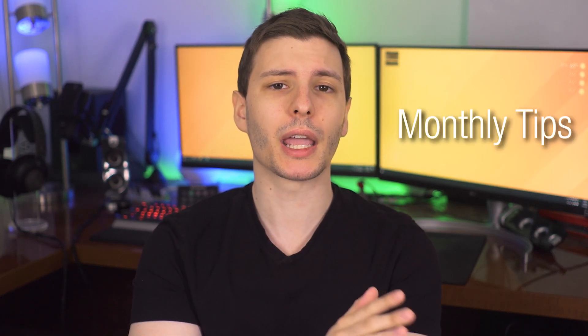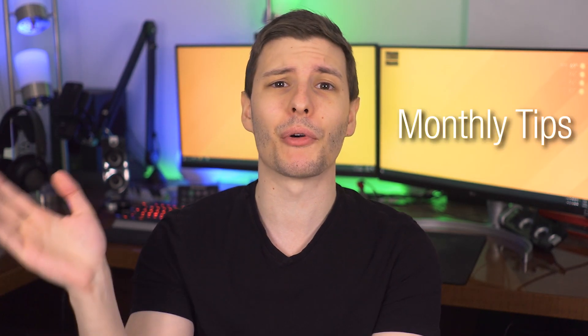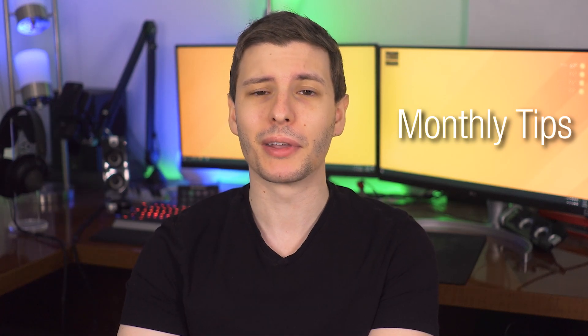Alright, let's get into these tips. Again, these should not be taking long at all — you can set aside like an hour once a month and knock them all out very easily.